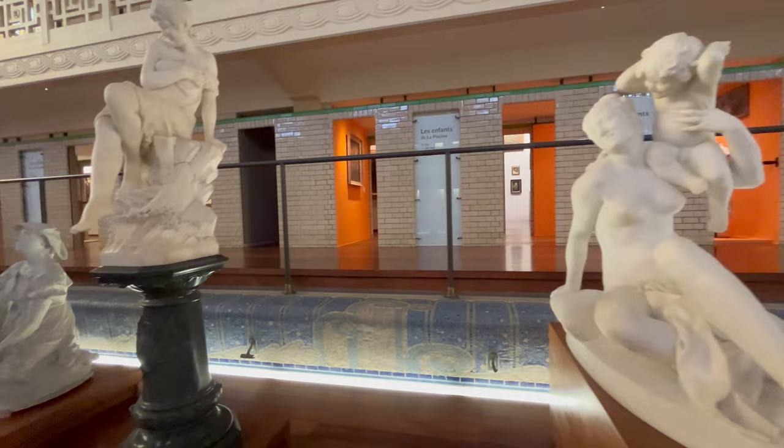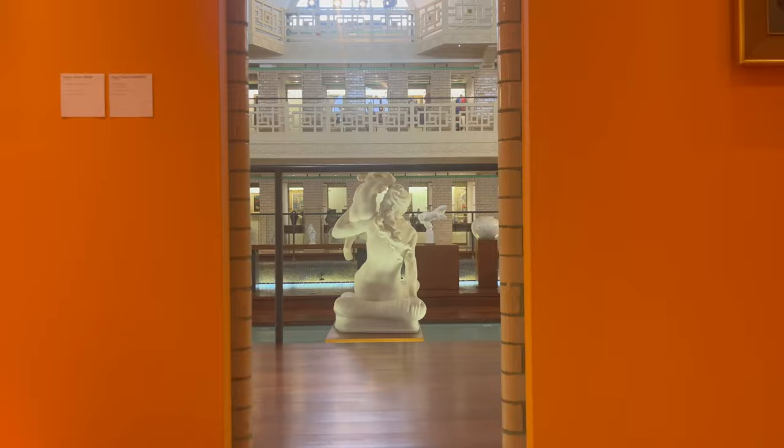Between 1990 and 2001, the swimming pool was converted into a museum under the supervision of architect Jean-Paul Philippon.